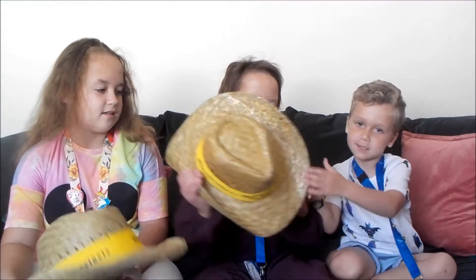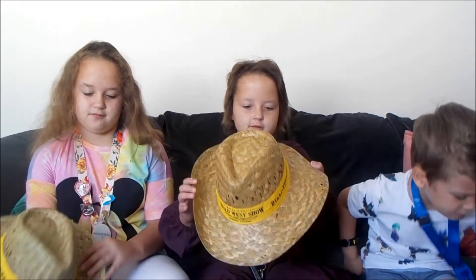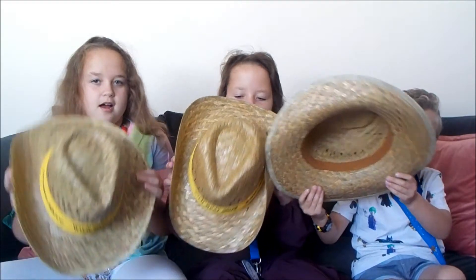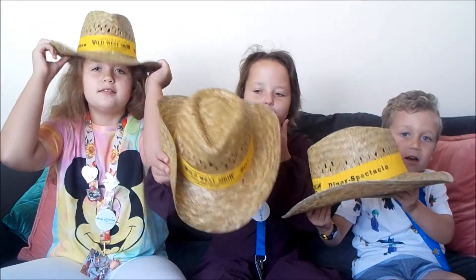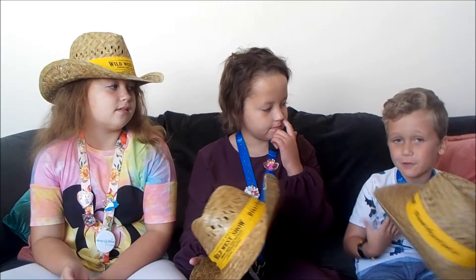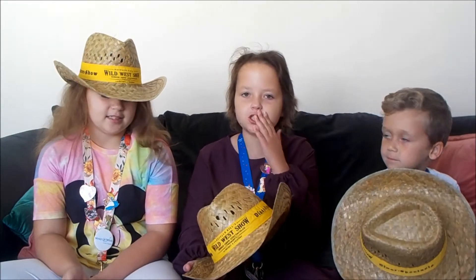We have a hat — these might not all fit in the screen. We got these hats at the Wild West show which is called Buffalo Bill's. You get food there and it's a show about horses, with like a rodeo, see?